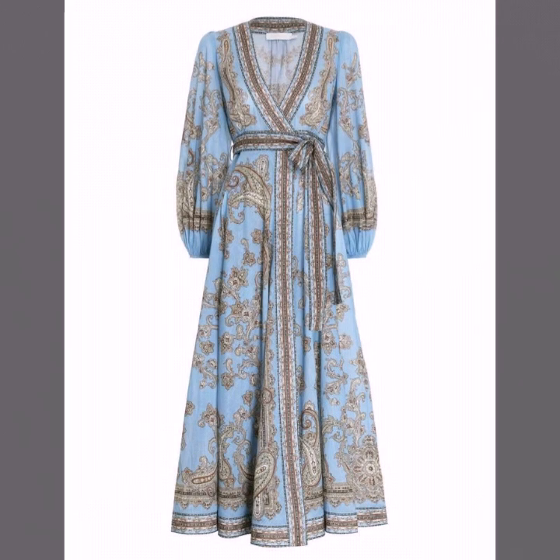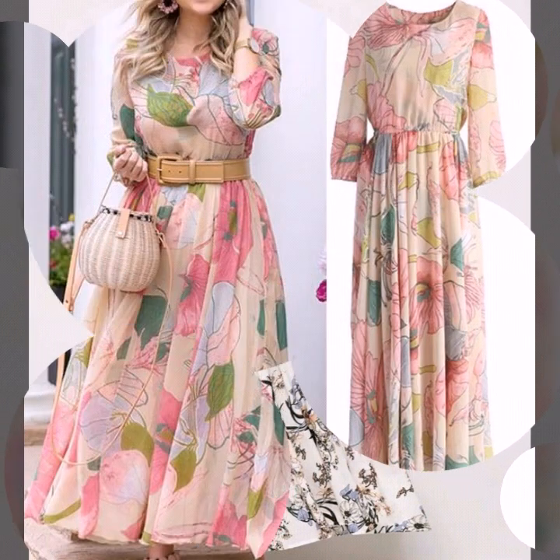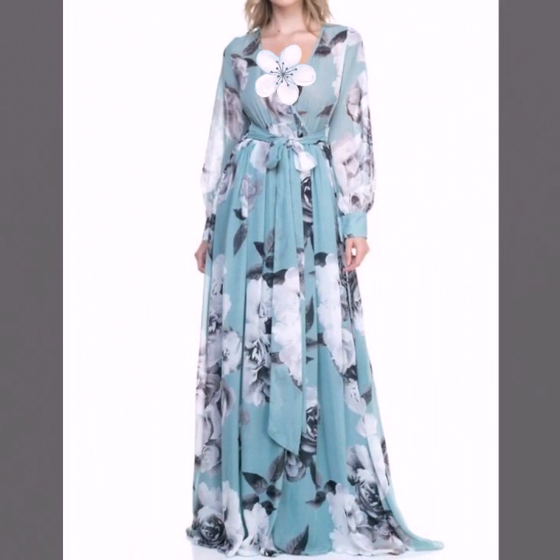You will find dresses videos in the dresses playlist, neck design videos in the neck design playlist, mother of the bride dresses in the mother of the bride playlist, and baby dresses videos in the baby dresses playlist. In each playlist you will find different types of videos, and in each video you will find different types of designs and ideas.